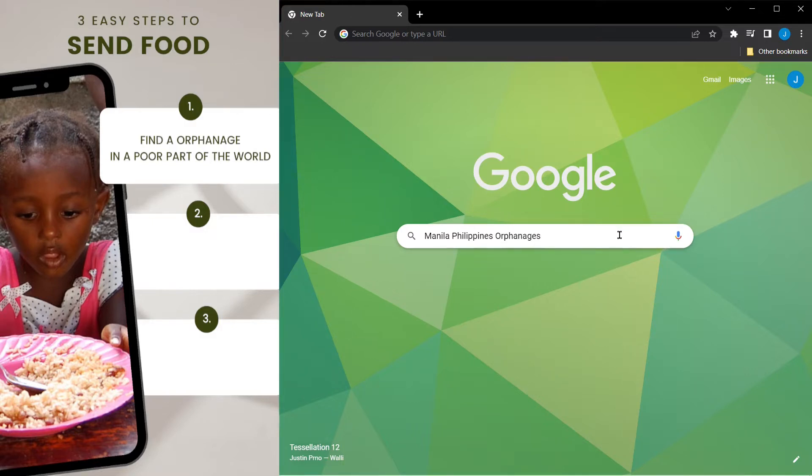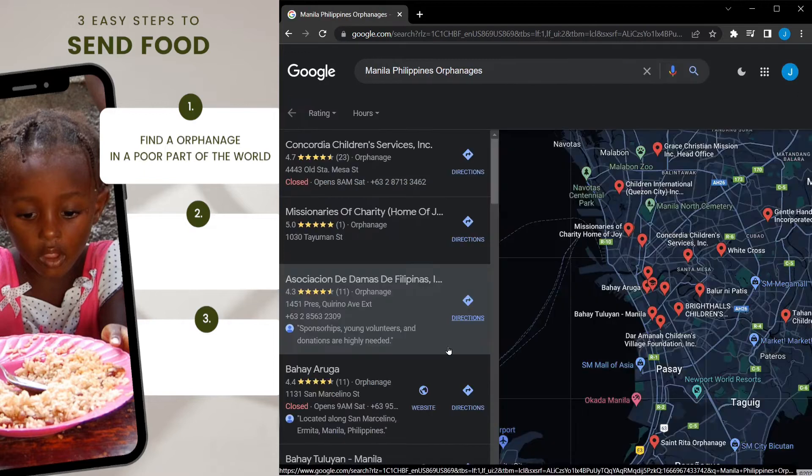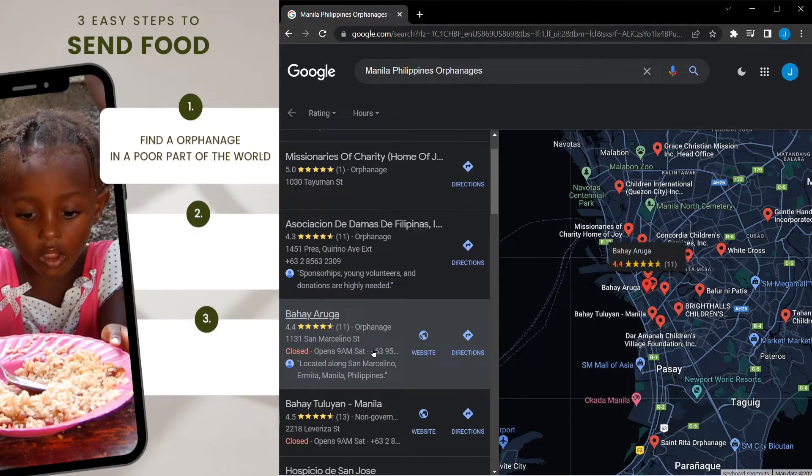It's very simple. We just go to Google and type in something like 'Manila Philippines Orphanages,' then we have a large list of orphanages to look at and choose from. It's great because we can easily see the orphanage address, so we know where to send the food.